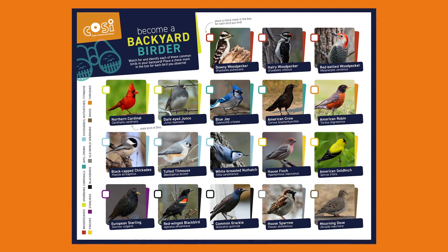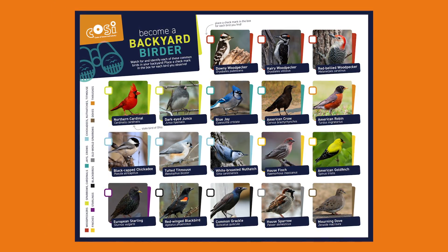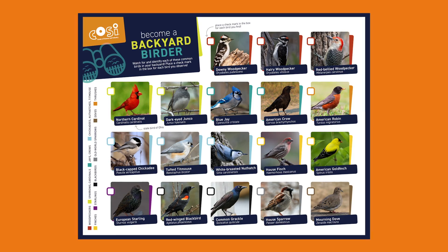To look for birds, you're gonna need a place to watch birds like out in your window, in your backyard, on a trail, or in a park. If you don't have access to a location to safely watch birds, all you need is a computer with internet connection. We've included links to live bird feeder video cameras in Ohio and New York in the activity guide. For birdwatching, you will also need a copy of COSI's backyard bird checklist, also included in the activity guide. You can also use a pair of binoculars if you have them, but they're totally not necessary.